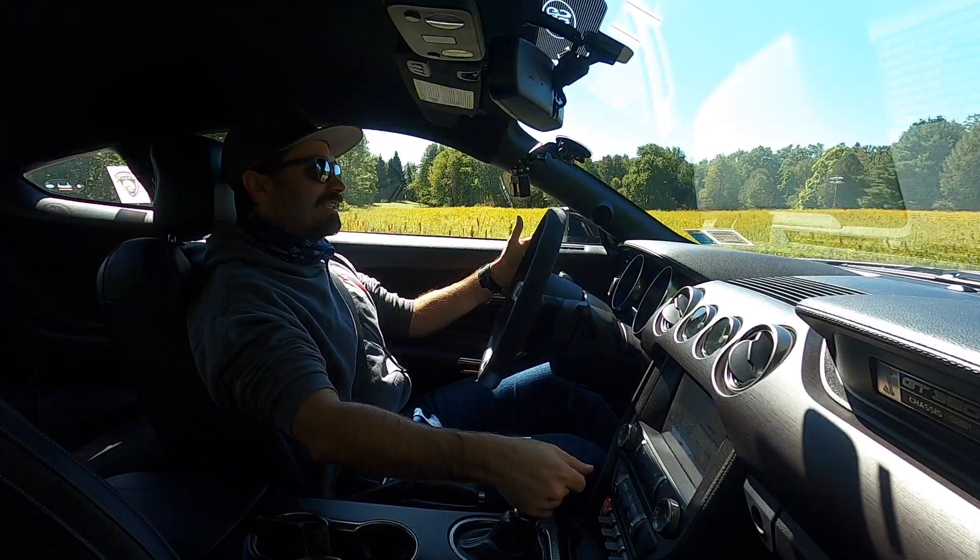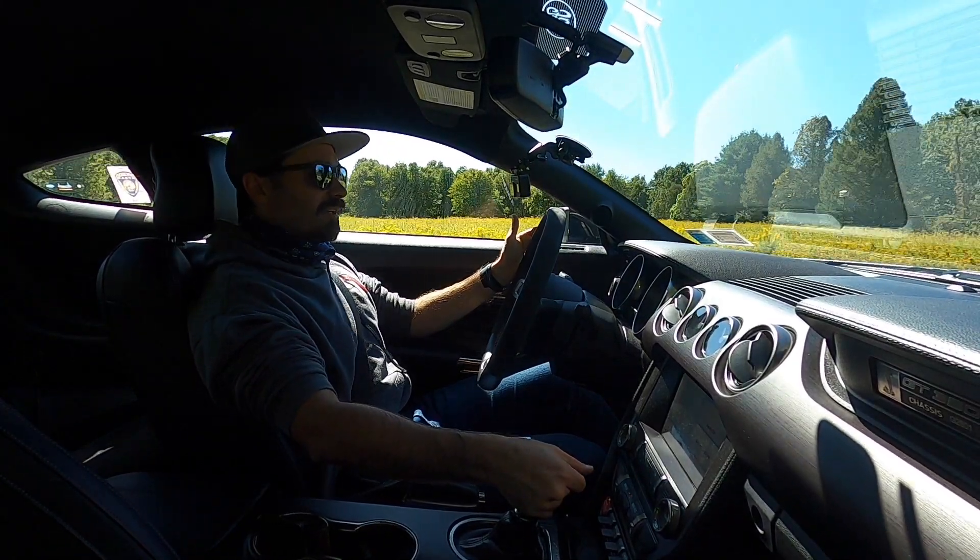This car can rev out to around 8,200 RPM or something. My little inline Ford can't even get to 7,500. That's crazy — that is unheard of for a V8. And it wants to go there power-band wise.